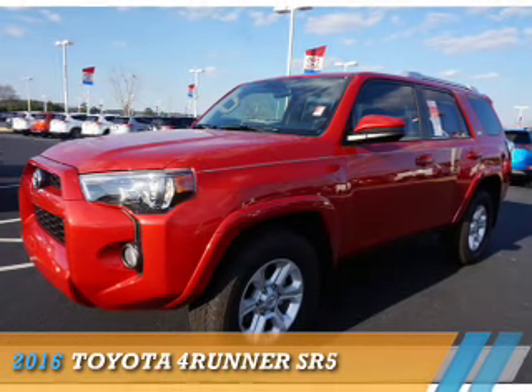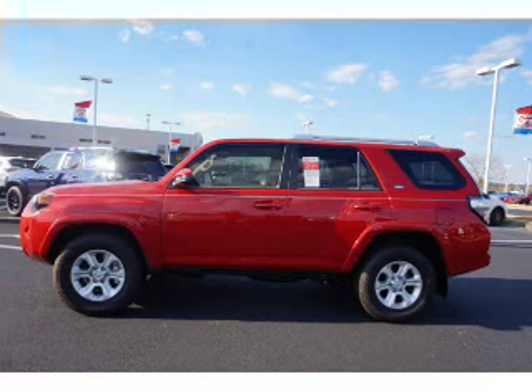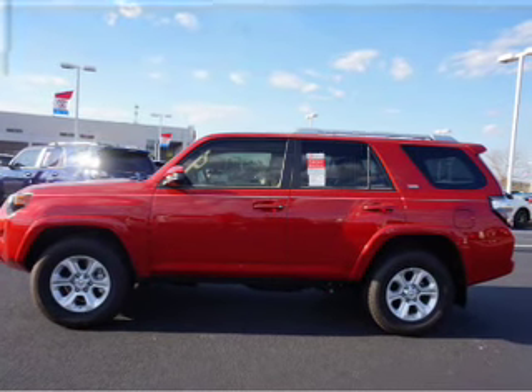Presenting the 2016 Toyota 4Runner. It's powered by a 4-liter, 6-cylinder engine and an automatic transmission.